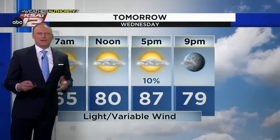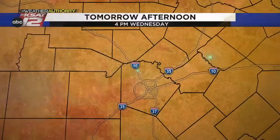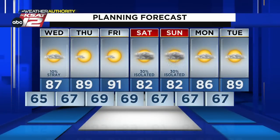Then partly cloudy tomorrow, a much quieter day — 10% chance of a shower, so just an isolated rogue shower, but generally dry. 65 in the morning, 87 in the afternoon. Sabinal making it to 88, Canyon Lake 86, Gonzales a high of 85. Then sunny and dry, a little bit warmer — right near 90 for Thursday and Friday. But this weekend, a little shift in our pattern could give us some intermittent, widely separated showers and storms. We'll keep an eye on that and update you accordingly.